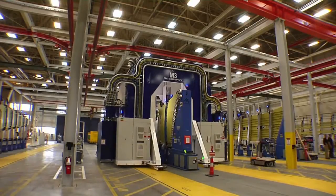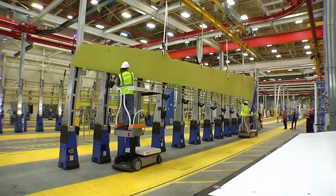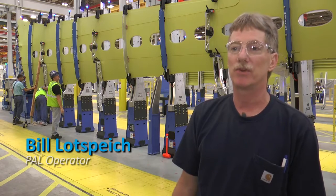New automated technology being used will improve safety for mechanics. It will also boost quality, giving Boeing a competitive edge in the marketplace. Boeing is an innovator — they keep on trying to do different things.